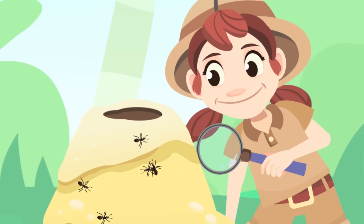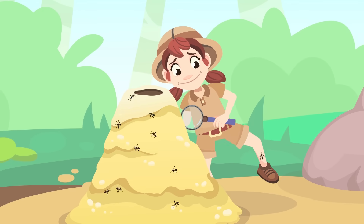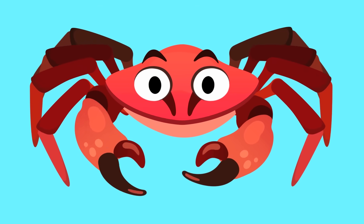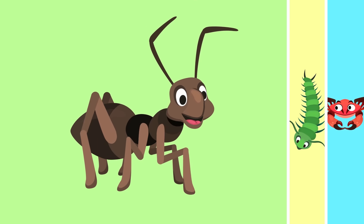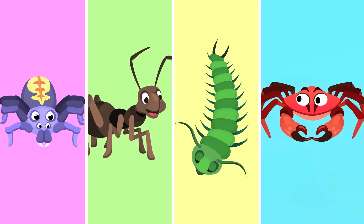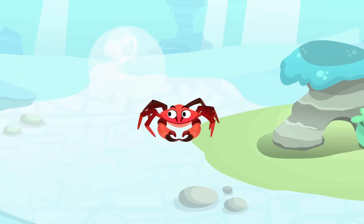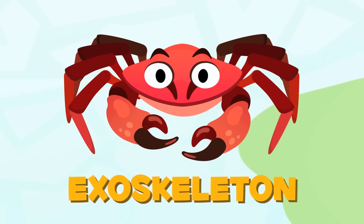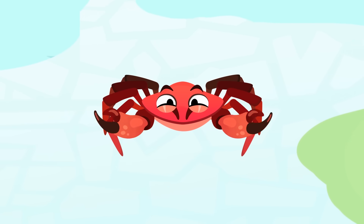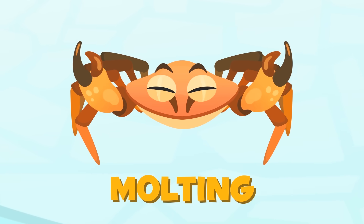Look at all those ants! Have you seen how they all work together as a team? Today I'm here to talk about a group of invertebrate animals — the arthropods. Arthropods are very different from one another, but they have a lot of things in common too. They have an external skeleton called the exoskeleton, which protects the soft parts of their body. Some arthropods shed their exoskeleton several times throughout their life — this is how they grow. This process is called molting.